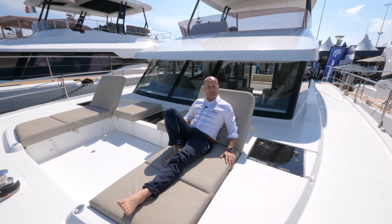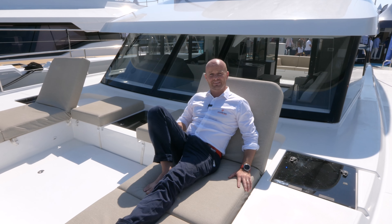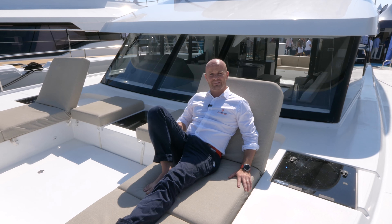From the front cockpit, I want to thank you for joining us for this MY6 visit. If you need more information, please visit our website. We will come back to you very soon. Bye-bye.